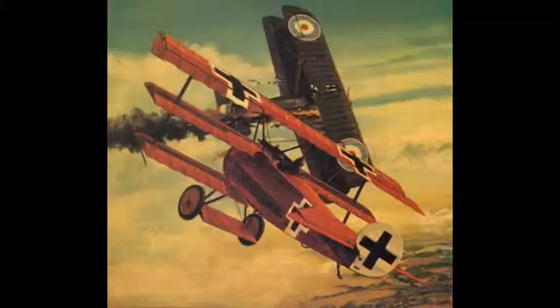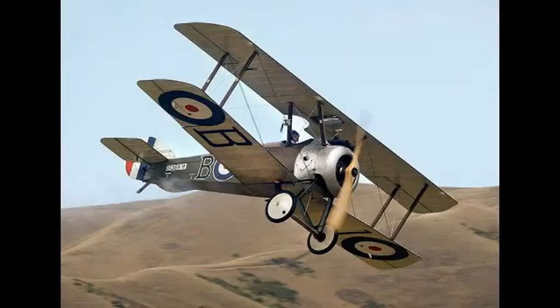This is the Fokker DR1 triplane, most famous for being the plane flown by the Red Baron, Manfred von Richthofen. And this is a Sopwith Camel, most famous for being the plane that shot down the Red Baron. It's this famous dogfight that's been recreated in cardboard.